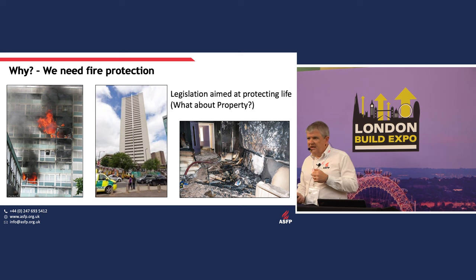So why do we need fire protection, and why do we need passive fire protection? Passive fire protection is all about keeping fire in a small compartment, stopping the fire from spreading and growing. The picture on the left of the screen is Lackanal House. We all know about the Lackanal House disaster, the fire back in 2006, where eight people lost their lives as a result of failure in compartmentation.